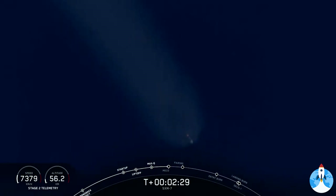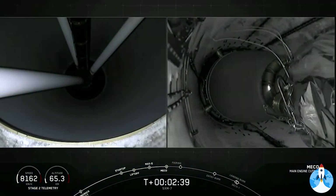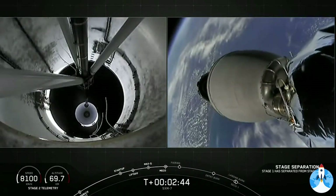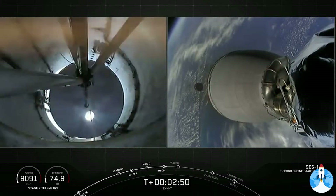Main engine cutoff coming up in three seconds. Stage separation confirmed. There on your screen, we have confirmation of stage separation, as well as MVAC ignition. Good MVAC ignition.